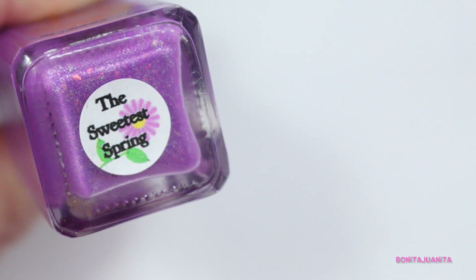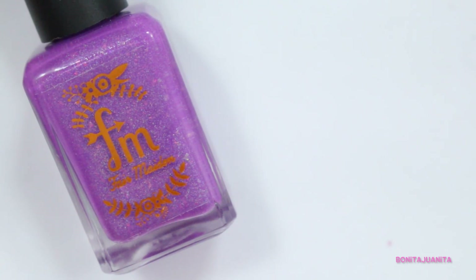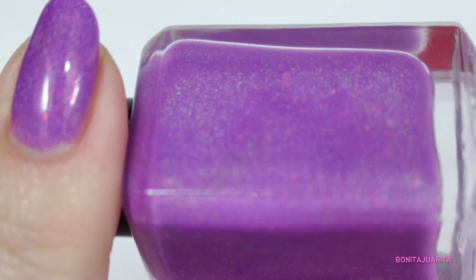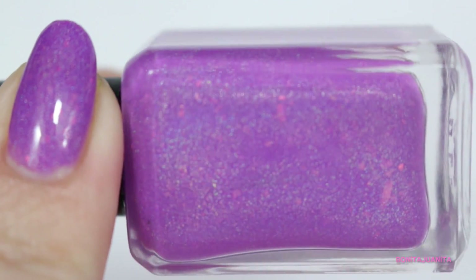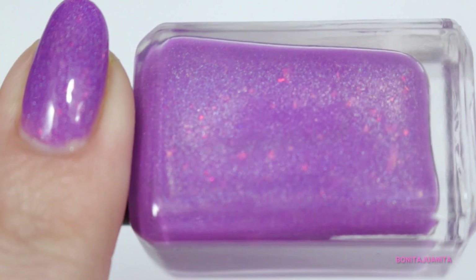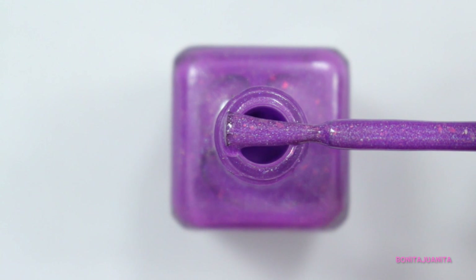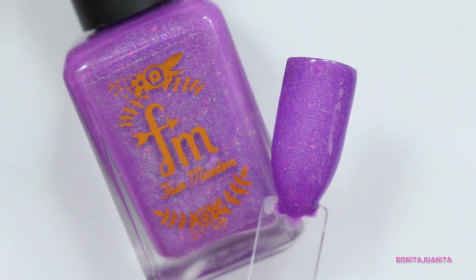The last polish in the Spring Seasonal Box is from Fair Maiden. This is called The Sweetest Spring, and it is just so gorgeous. It is a very intense orchid purple — which is like my favorite shade of purple — pumped full of holographic goodness, so you see little pops of the rainbow all over the place. There are some flakies in here with a purple-y holo quality, so you can see the rainbow shifts through the flakies. They also have this purple-y magenta feel because they're in this purple base. It works, and I love it.